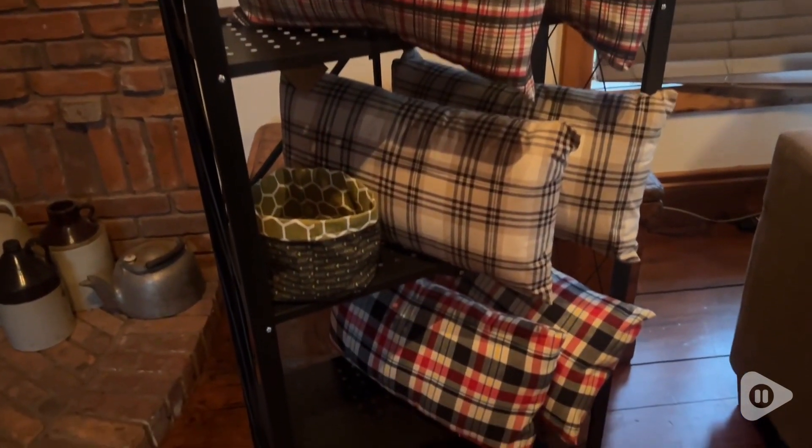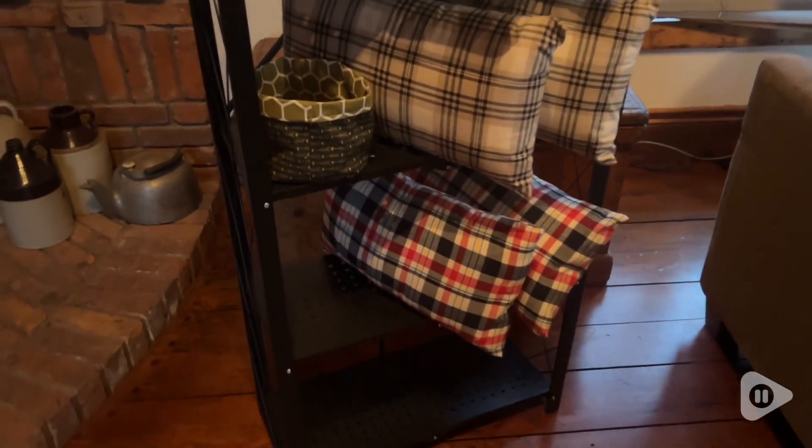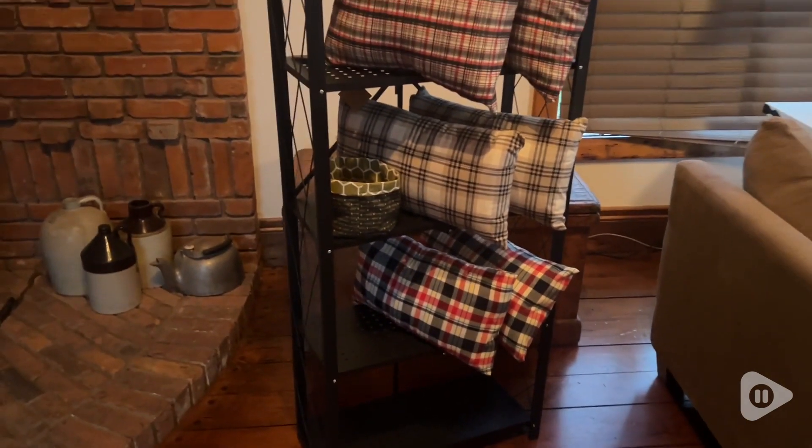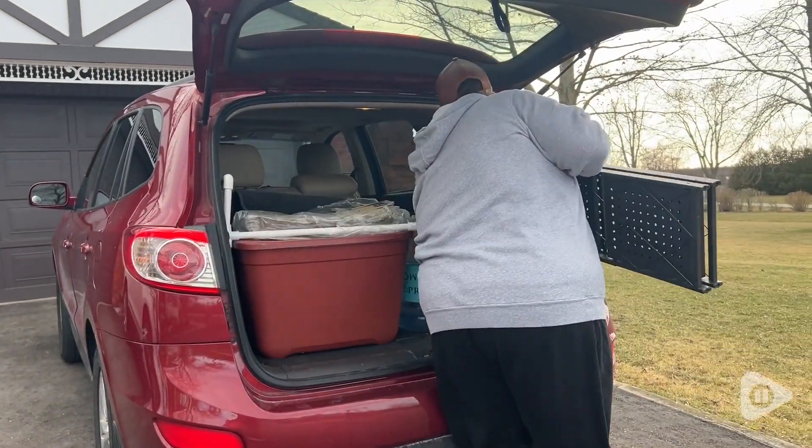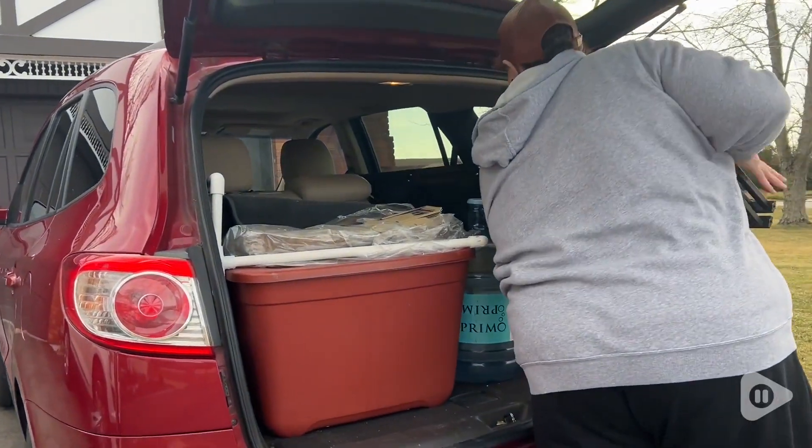Which is why I use them for display when I go to craft shows to sell my pillows. I think this foldable shelf displays them beautifully. And the fact that they can slide right into my car is the best — super easy to transport.